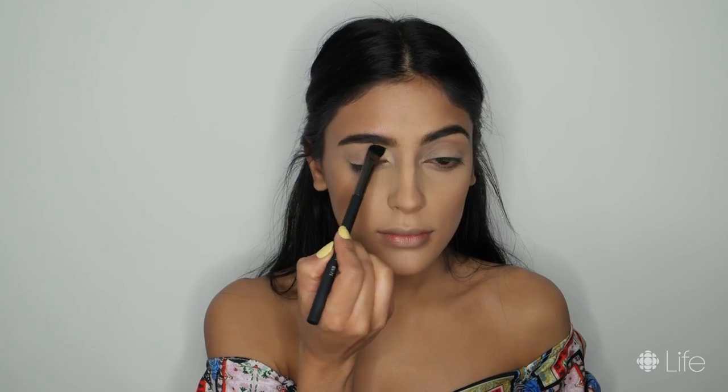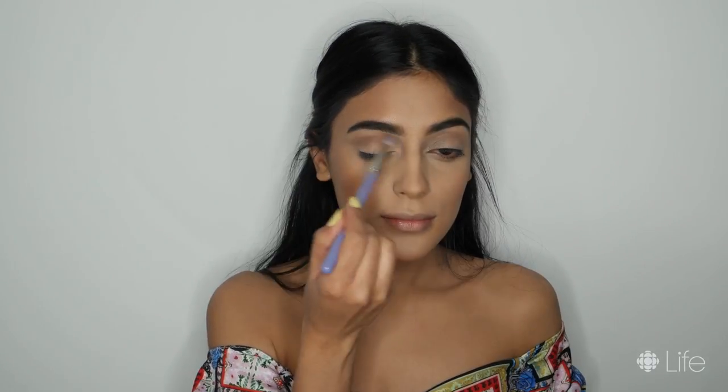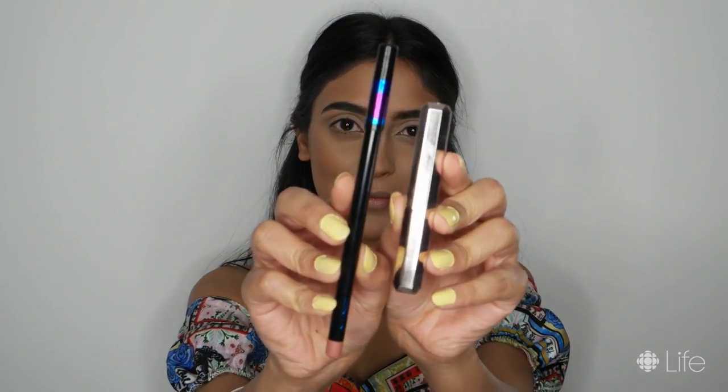For my eyes, I'm using my Huda Beauty Desert Dusk Palette. I'm first going in with the shade Desert Sand for my base and centering the shade Musk on the natural crease of my eyes.